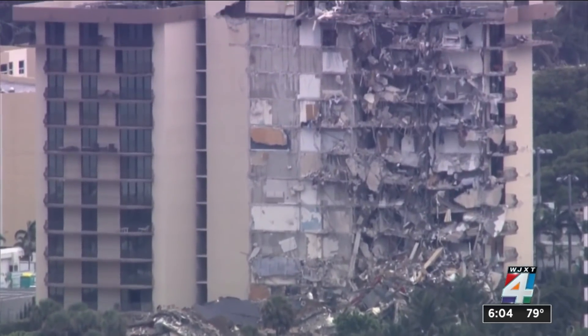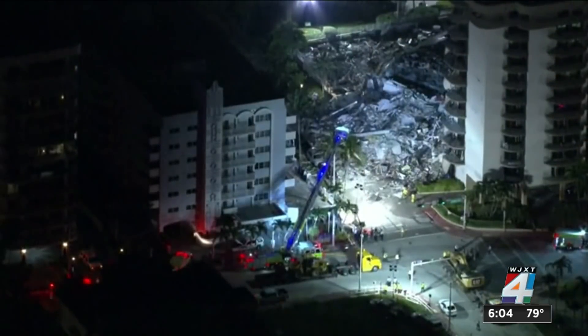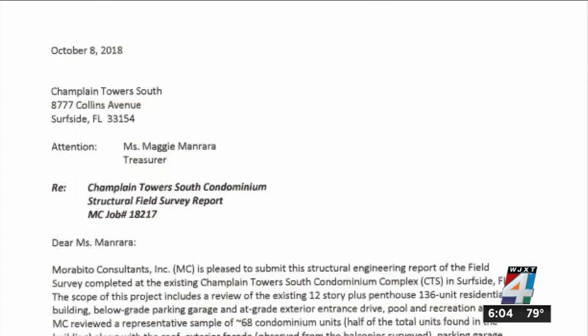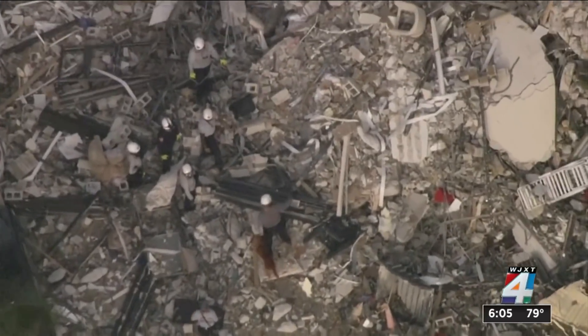This year was the 40-year mark for the building to be recertified. Miami-Dade County Mayor Daniela Levine Cava directed an audit of all buildings at their 40 years, making sure their recertification was completed. She said: "We want to move swiftly to remediate any issues that may have been identified in that process. We're going to conduct this audit within the next 30 days and we are beginning right now." The mayor says they didn't know about the 2018 report released overnight, and the priority right now is finding the 159 people unaccounted for.